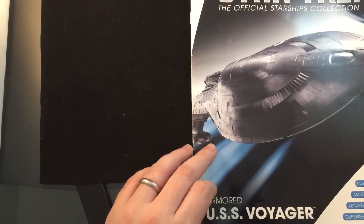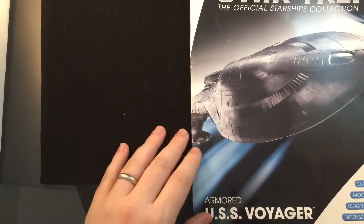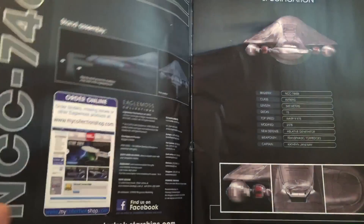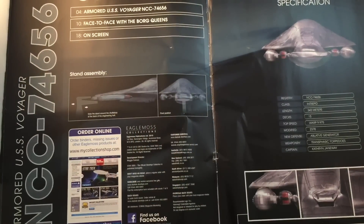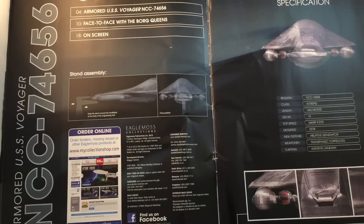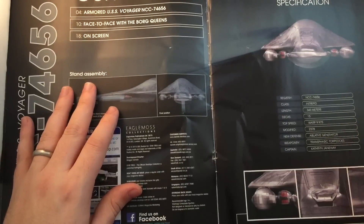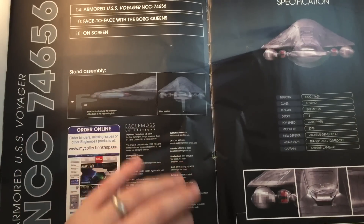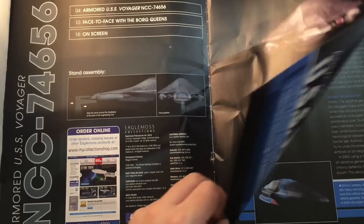I don't know why I go all dramatic from time to time, but I hope you like it. Let's have a look inside the magazine. This time only three sections: Armoured USS Voyager, Face to Face with the Borg Queens, and On Screen Appearance. We have transphasic torpedoes, ablative armour, captained by Catherine Janeway, and some interesting graphics as well.